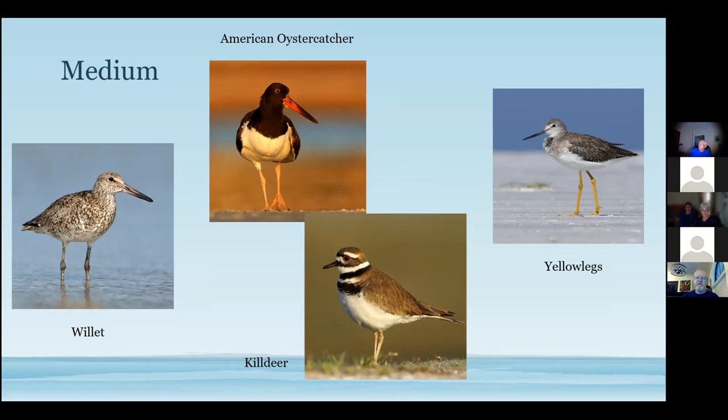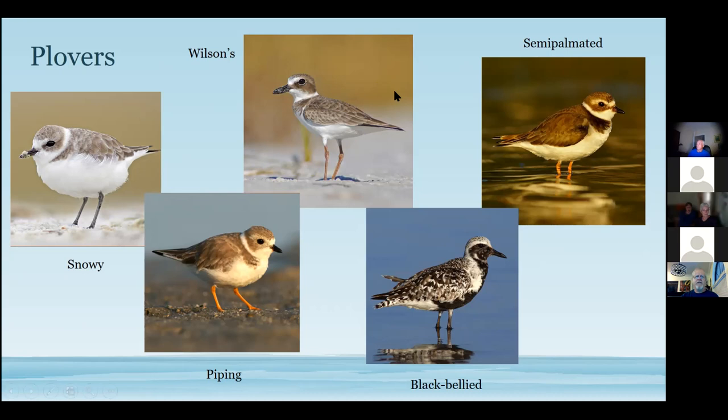For plovers: Wilson's plover is the most common, with a robust bill. Snowy and piping plovers look very similar — the easy way to tell them apart is leg color: snowy has gray legs, piping is the only one with yellow legs. Black-bellied plovers in full breeding plumage are just stunning — solid black belly, black cap, white stripe. Semi-palmated plovers have a tiny orange-tipped bill; that little spot is the key to spotting them if you can get close enough.